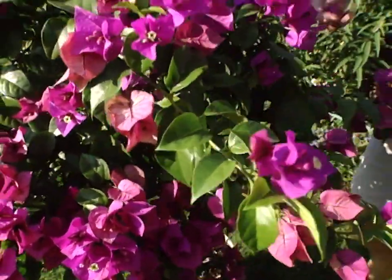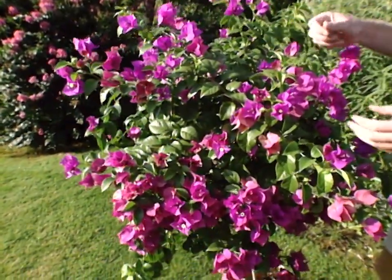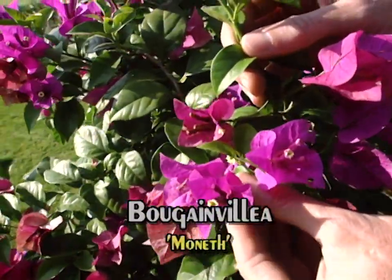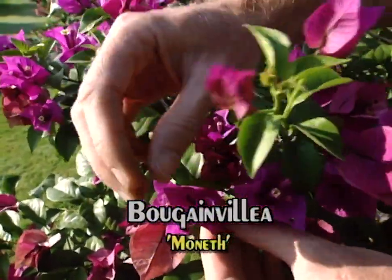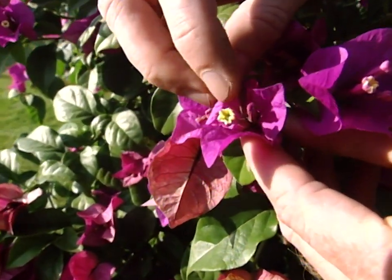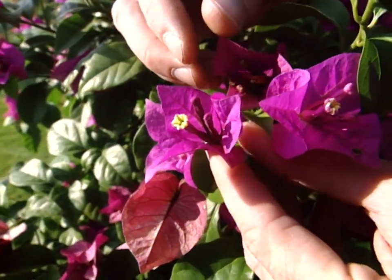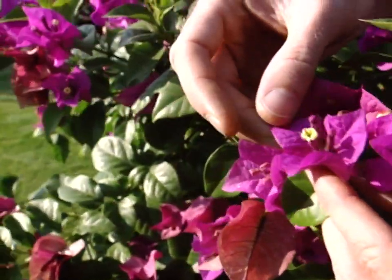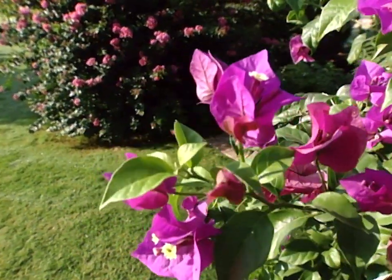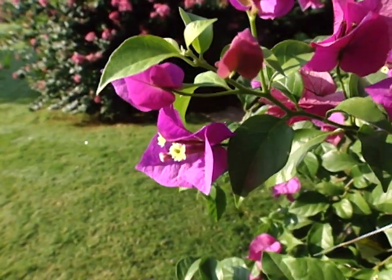One of the most spectacular things about the bougainvillea is the bloom color. And with the sunlight shining on it this morning, it really is spectacular. This one is a cultivar called Moneth. If you'll notice, this is the flower — just the small little yellow creamy colored flower in the center. And the purplish, pinkish color is actually a colored leaf or bract, very similar to the poinsettia. Most people think the colorful part is a flower, when indeed it is the leaf that's just colored up.